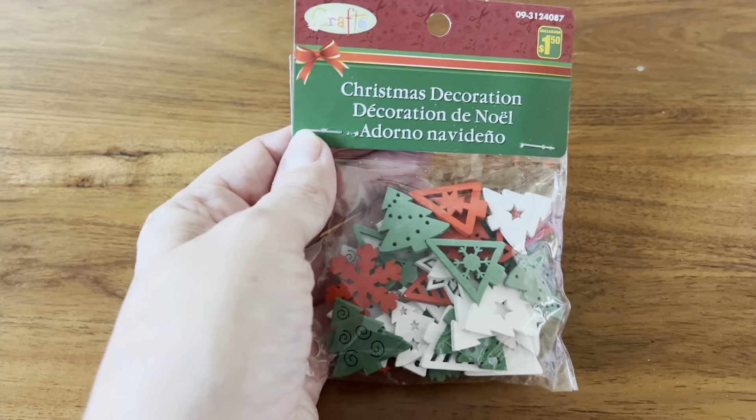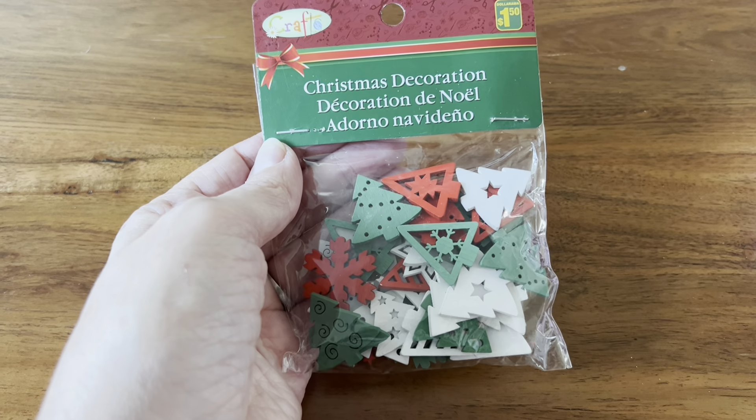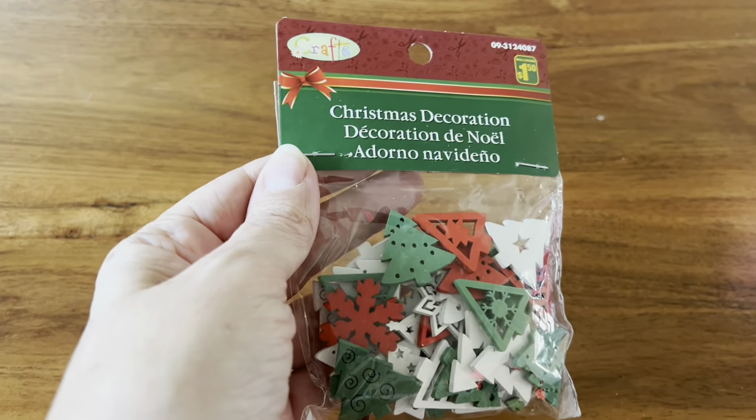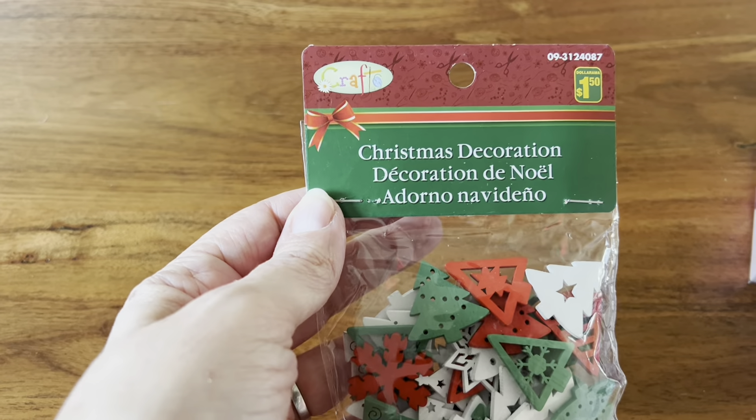Now we're going to move into Christmas. I found these Christmas decorations — these are little wood pieces in the traditional Christmas colors. These were $1.50. I'm not exactly sure how many are in there, but it looks like a good amount.